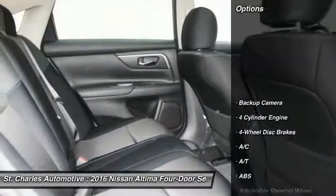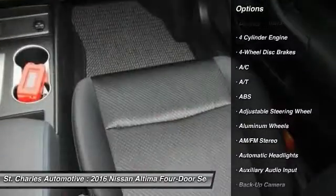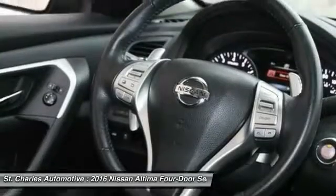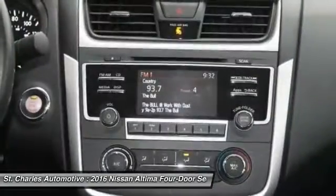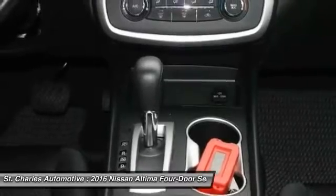Here are some of this vehicle's great options: steering wheel audio controls, backup camera, keyless entry, stability control, traction control, anti-lock braking system, leather-wrapped steering wheel, Bluetooth, power steering.